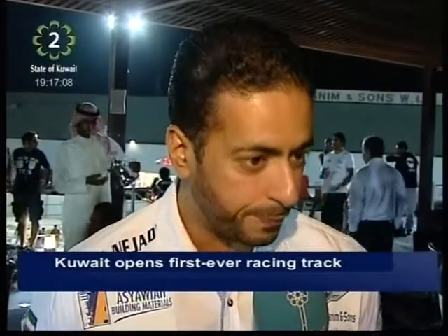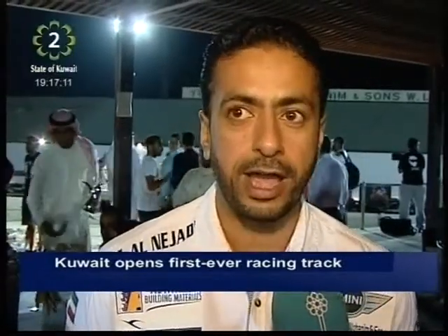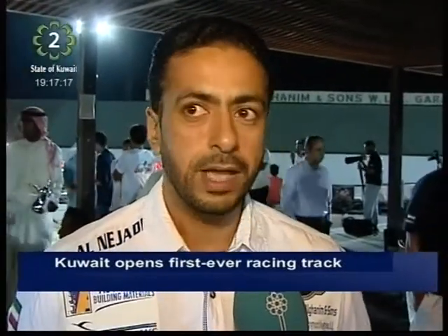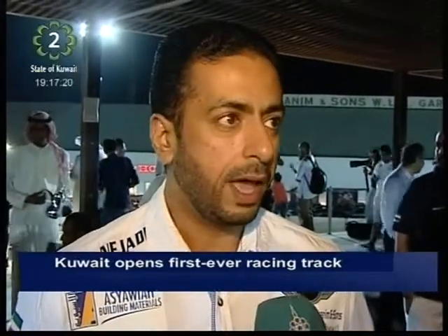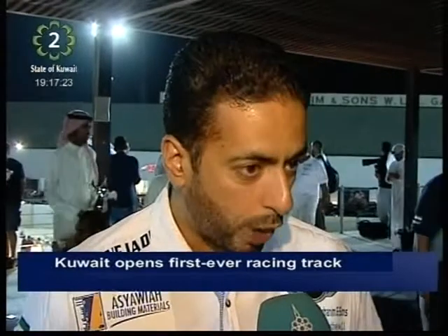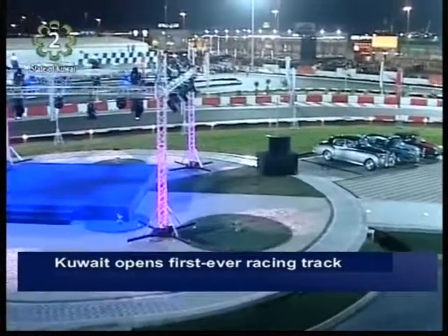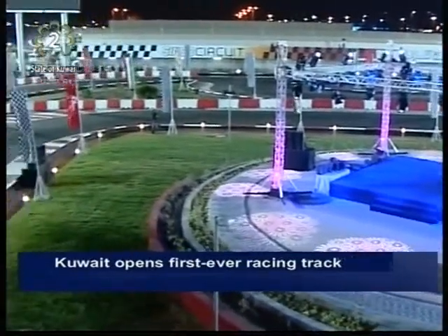This is a dream come true, that we have a circuit today for karting and drifting. This will give us a chance to have more talented drivers and present Kuwait inside and outside Kuwait. There are a lot of drivers in other countries who don't have the chance to practice, so now that we have our field, they will be much better in the future. The public turned out in their hundreds to support and watch the participants flaunting their driving, drifting, and racing skills.